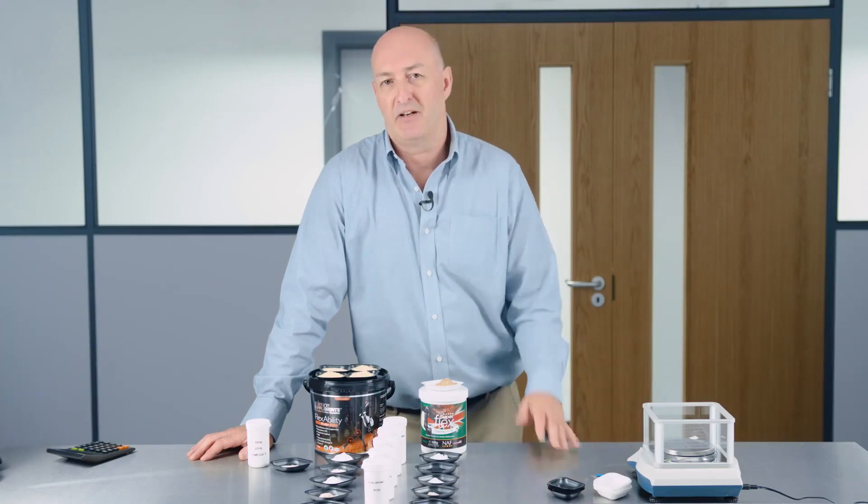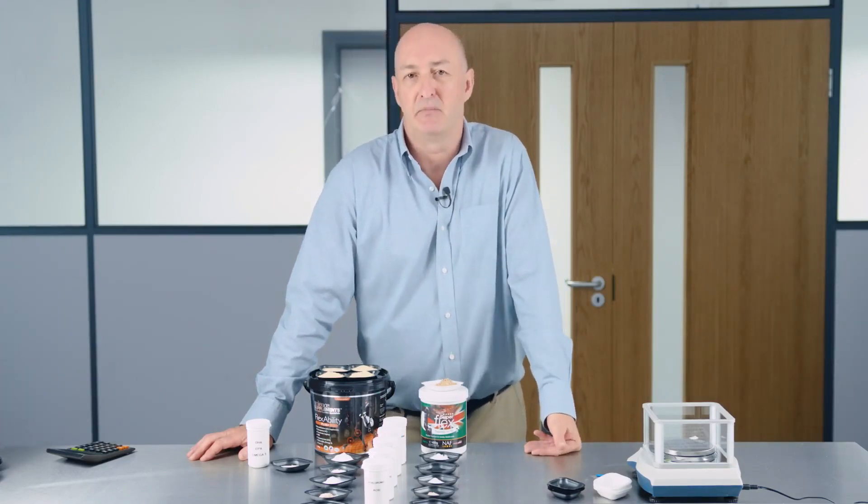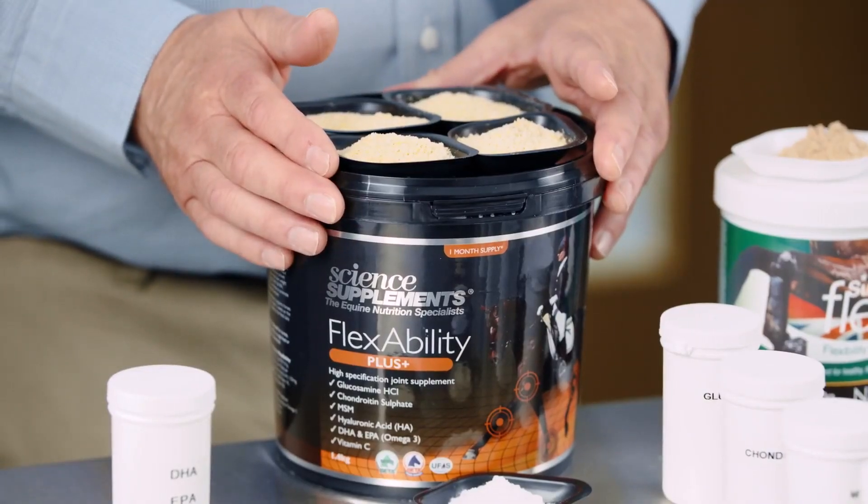You might be surprised to learn that although there are easily over 100 different equine joint supplements available on the market, only a handful of these have published clinical research behind them to support them — and Flexibility Plus is one of those.